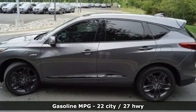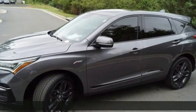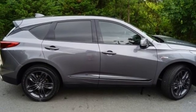Turbo inline four-cylinder engine, gas pressurized shocks, streaming audio, Wi-Fi hotspot, front heated and ventilated bucket seats.